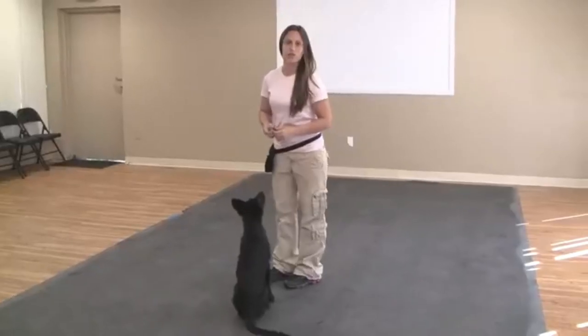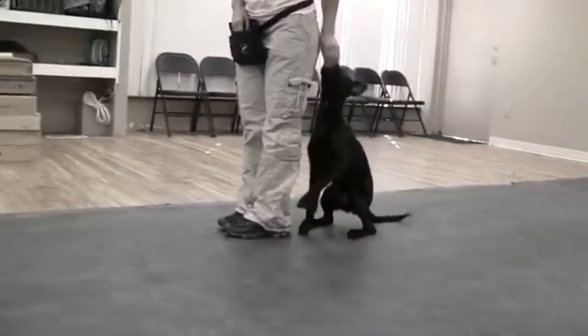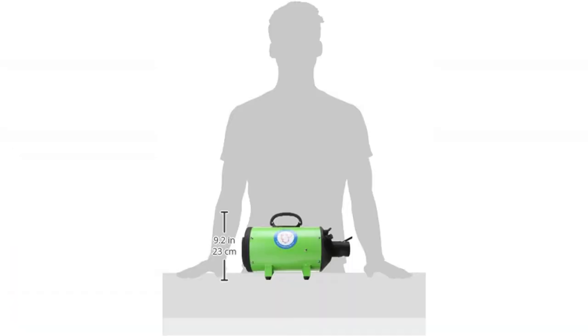Welcome back to my channel Petsman. Today I am going to tell you about the top three best dog dryers. Here I am presenting three best dog dryers. The first one is the Flying One high-velocity 4.0 HP motor dog pet grooming force dryer.